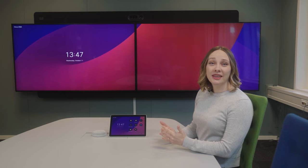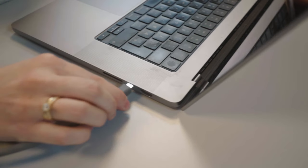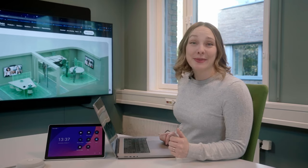When you enter the room, the system just works! Join your meeting on any platform effortlessly, share content seamlessly, and enjoy the most immersive multi-screen audio-visual experience. It's that simple!